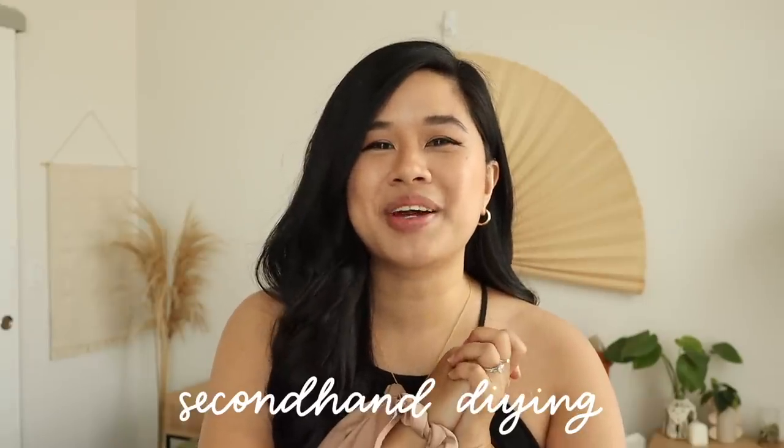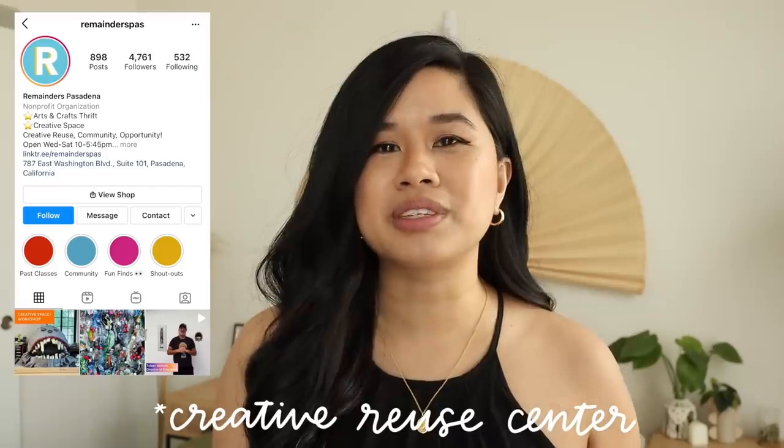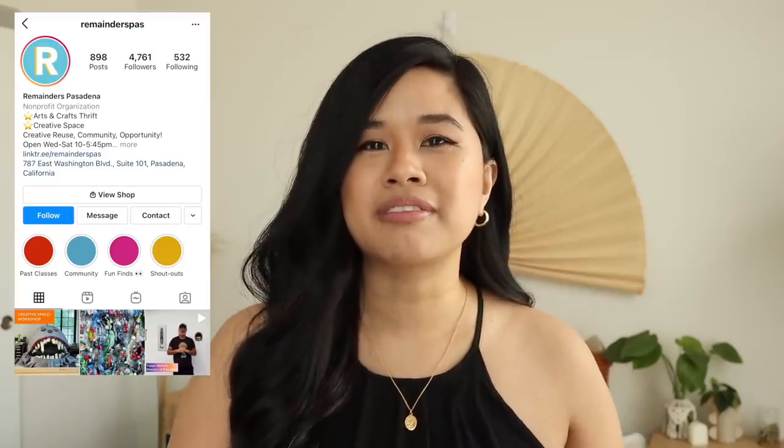Hello YouTube fam, welcome or welcome back to my channel. If you're new here, my name is Tina and I make videos on lifestyle, home, and DIY projects every single week. I am super excited for today's video because it's one I've been wanting to do for quite a while. Today I thought it'd be fun to go on a little field trip and visit a creative resource center — basically a thrift store for arts and crafts supplies, which sounds like heaven to me.